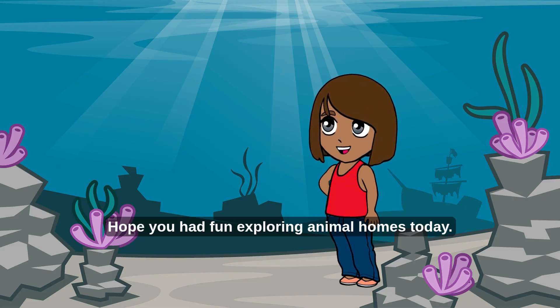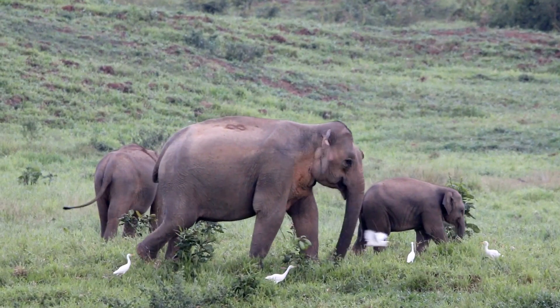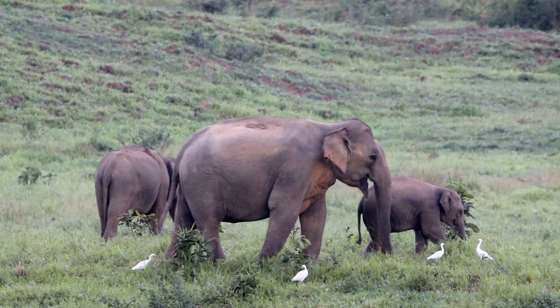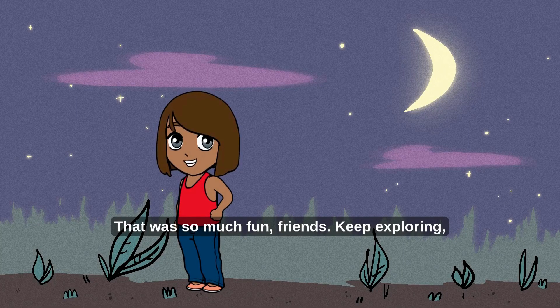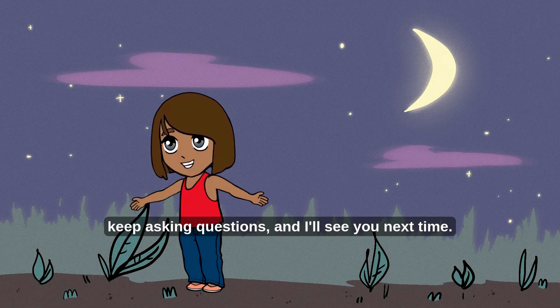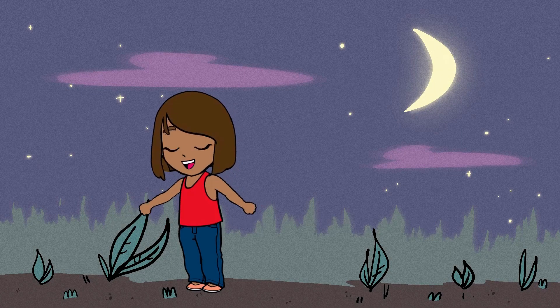Hope you had fun exploring animal homes today! That was so much fun, friends. Keep exploring, keep asking questions, and I'll see you next time. Subscribe for more awesome adventures — bye!